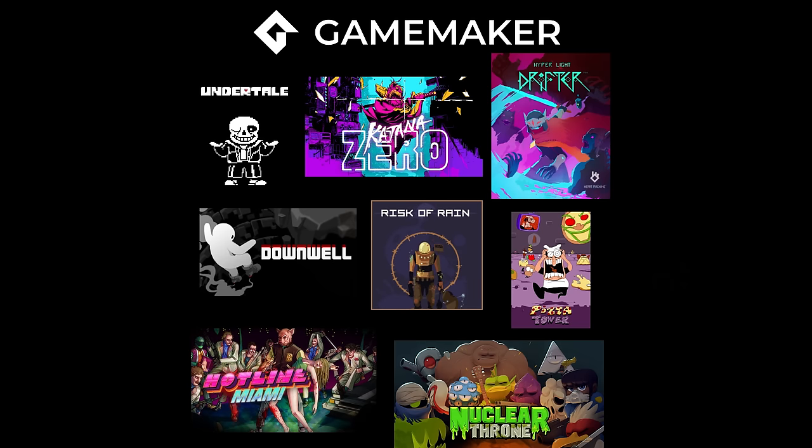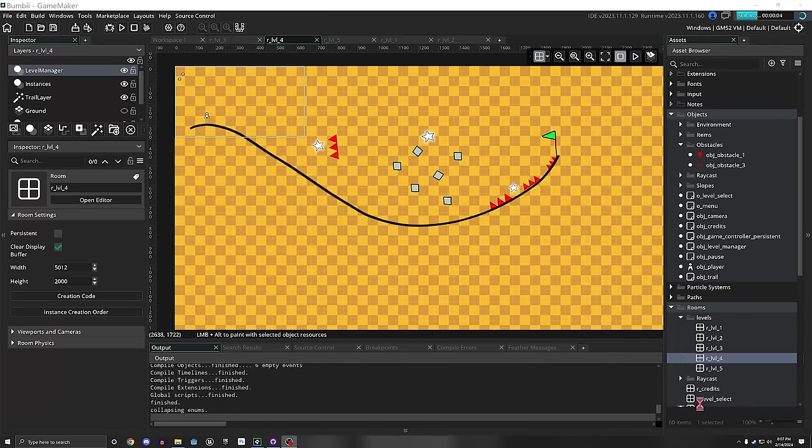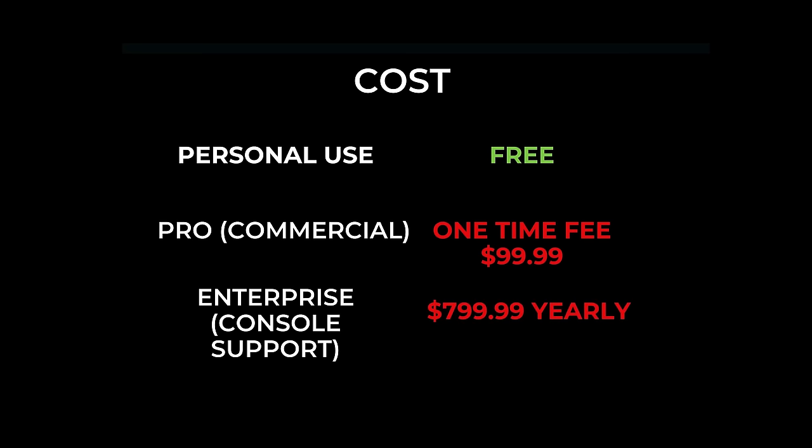GameMaker has been an OG engine for a lot of developers and has kept pretty high popularity over the years. What I like about it is how interconnected it feels and how easy it is to get something up and running. The pricing is pretty nice — it's free to use and only a one-time fee for commercial projects. If you want to publish to consoles, there'll be a recurring fee, but you shouldn't be publishing to consoles unless you can afford that. However, if you want to make 3D games, it's probably better to look elsewhere. There's not much 3D support, the community is smaller than others, and there's no built-in UI editor yet.